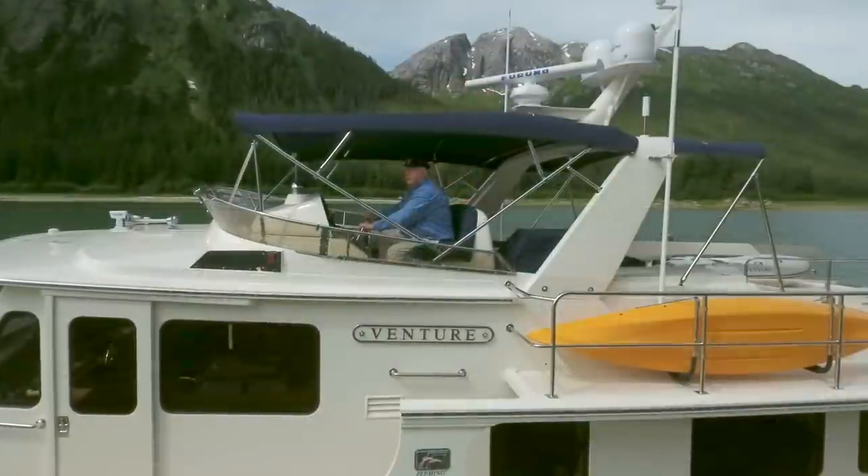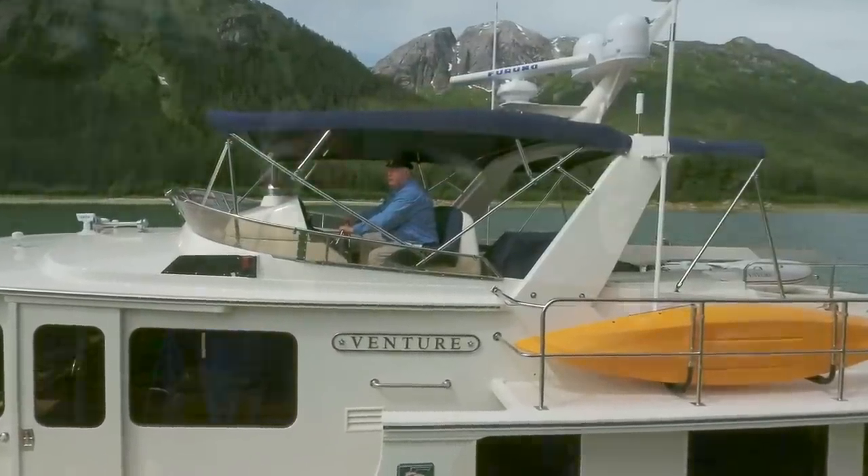Aidy and I have been working here at Fleming Yachts for nearly 20 years each. We both worked with Tony Fleming for quite a number of years before Tony disengaged, and we officially took over 12 years ago now.